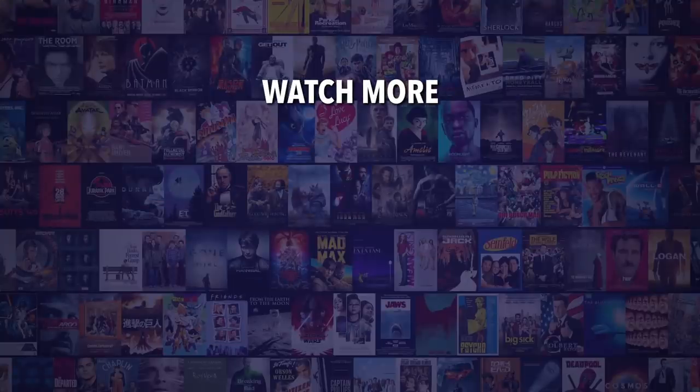Do you agree with our picks? Check out this other recent clip from WatchMojo, and be sure to subscribe and ring the bell to be notified about our latest videos.